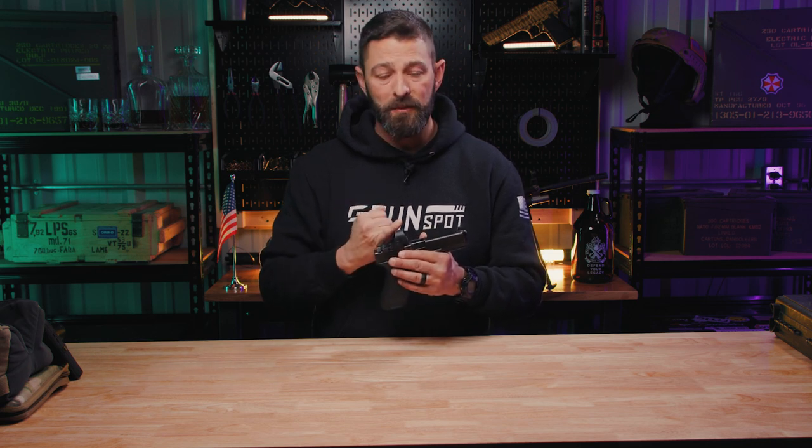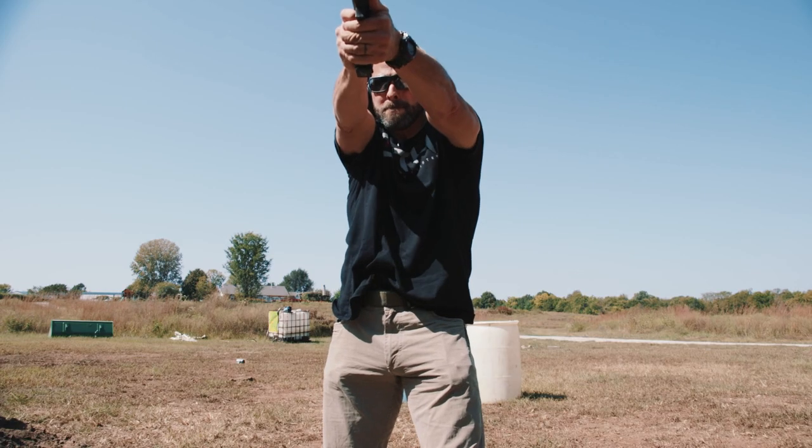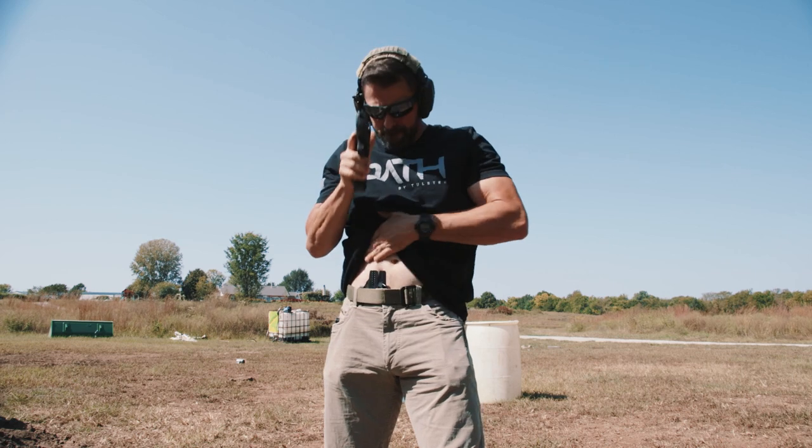I have personally been to multiple instructor-level classes that were red dot specific, and I was blown away by the quality of shooter with a dot as compared to without the dot.